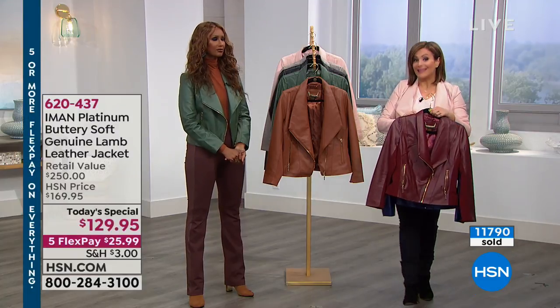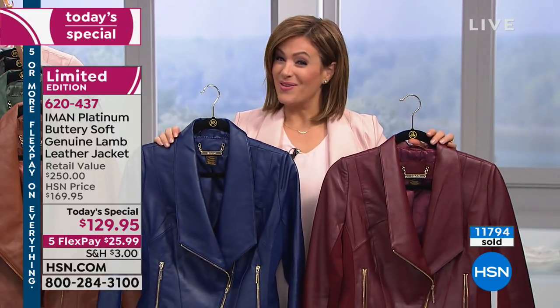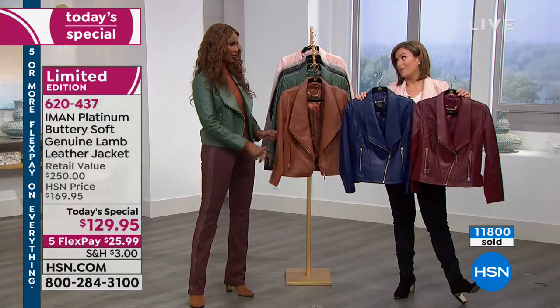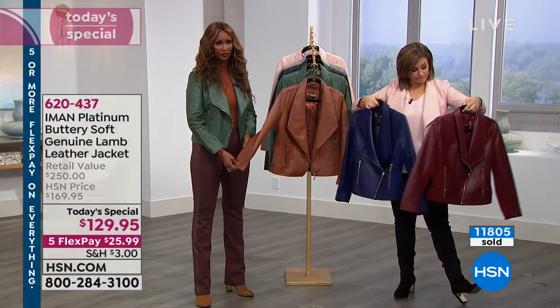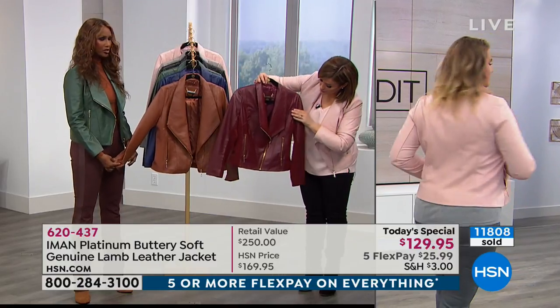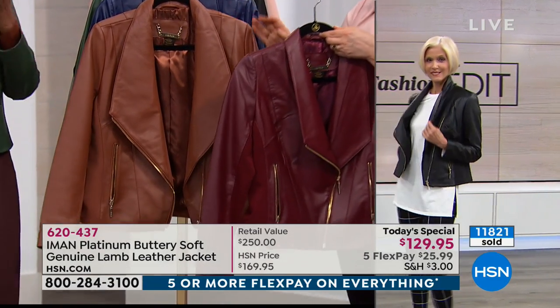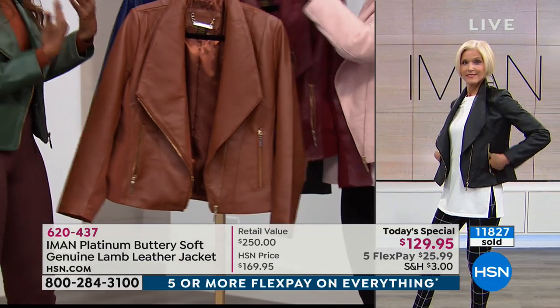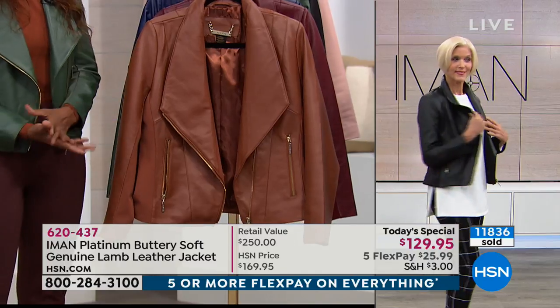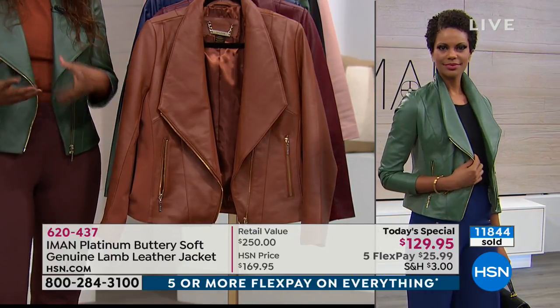It is the most amazing buttery beautiful lamb leather. I've never presented a lambskin leather jacket in my years at HSN — it's not easy because they're very expensive. We've outdone ourselves bringing you this quality and style for less than $130 — it is unheard of. Please take advantage of it today because at midnight it goes to $169.95, which is still a great price for lamb leather. But why not take advantage of the price today? Get it home, and if you don't like it, you can always return it.